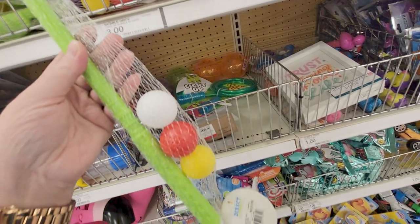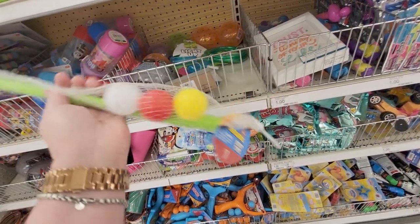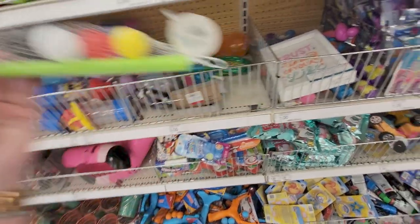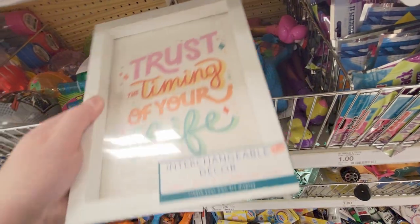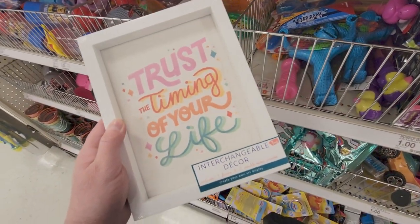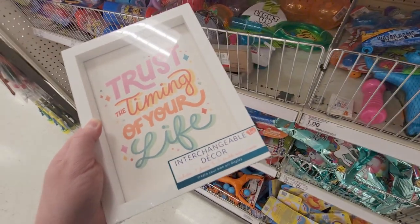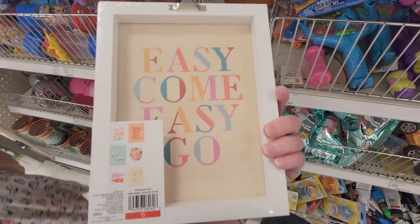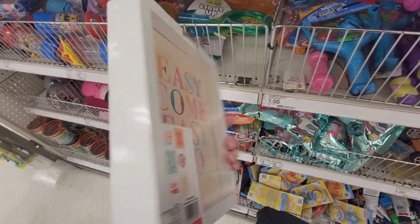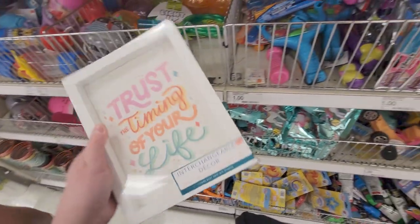They have a little golfing set for a dollar. They also have some new stuff here — 'Trust the Timing of Your Life,' an interchangeable decor frame. It includes one frame and three double-sided inserts. Easy come, easy go — this is five dollars.